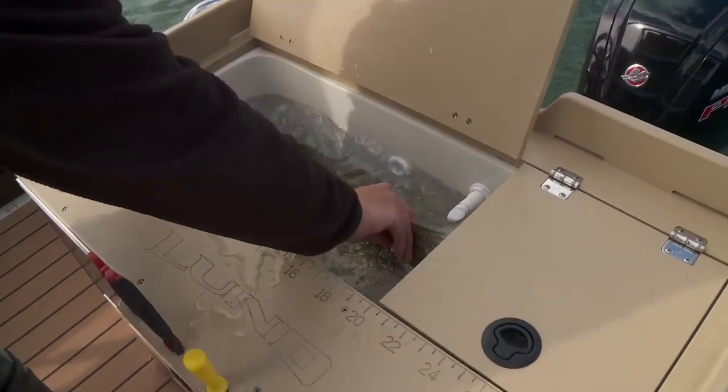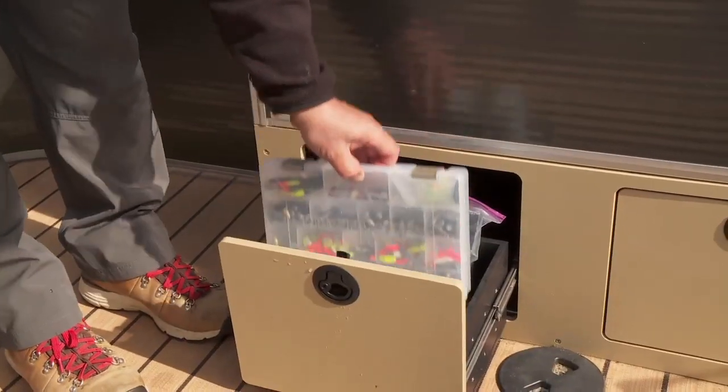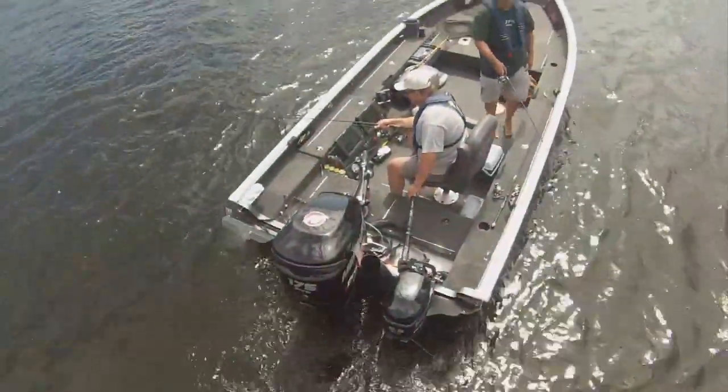That's how it's configured. We've got our bait station back here with an aerated live well, tackle trays below, our tool holder, and we're going to do a little fish fry.